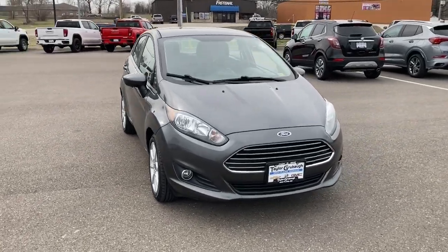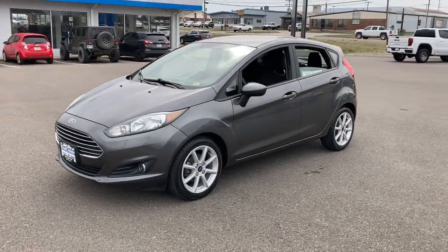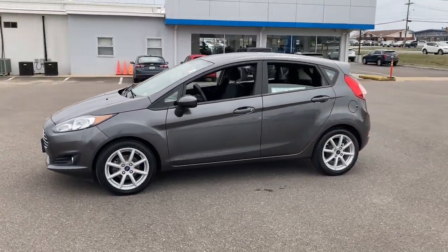Introducing the 2019 Ford Fiesta. This vehicle is an outstanding buy with fewer than 70,000 miles on the odometer.